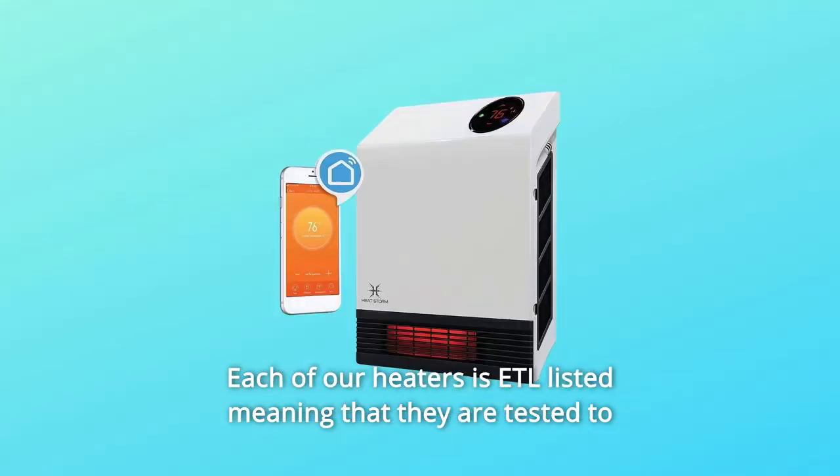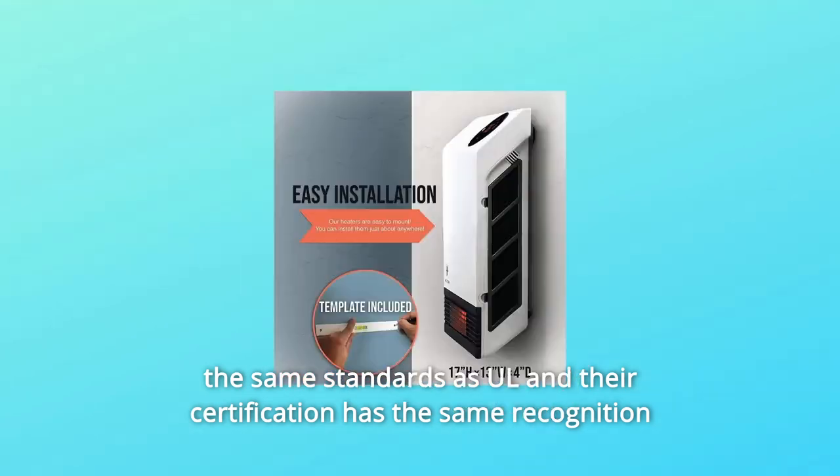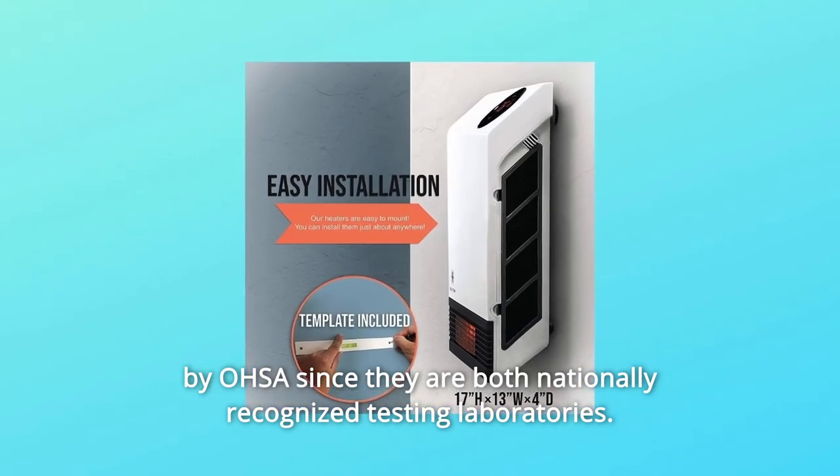Each of our heaters is ETL-listed, meaning that they are tested to the same standards as UL, and their certification has the same recognition by OSHA since they are both nationally recognized testing laboratories.